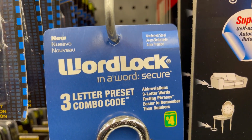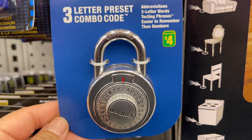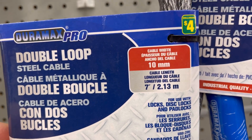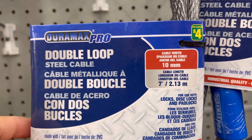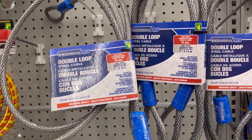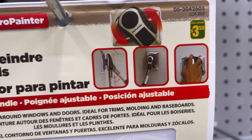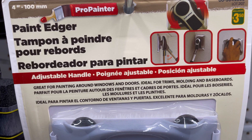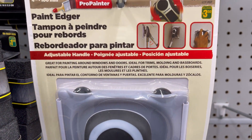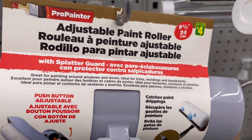Hardened steel word lock for four dollars. Duramax double loop steel cable for four dollars. Paint edger with adjustable handle for three dollars fifty. Adjustable paint roller with splatter guard for four dollars.